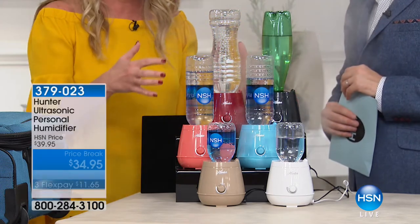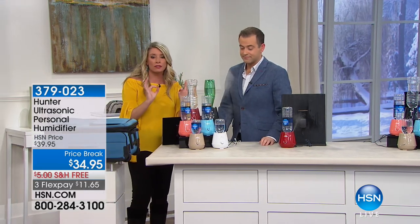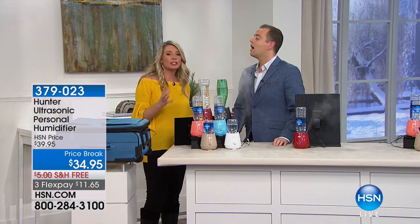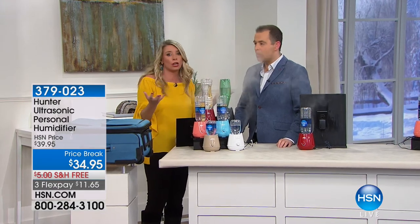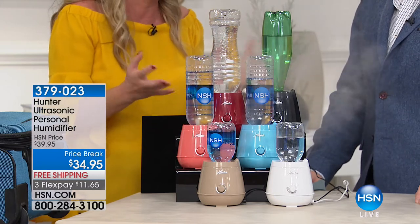Humidity is good for everything — good for your pets, good for your furniture, good for your wood floor. Anytime there's moisture in the air, that's good for everything. It also helps hold the heat. When there's moisture in the air, it's going to stay warmer longer. You know, when it's really humid outside it feels hotter — think of that in the house too. Easy to travel with.